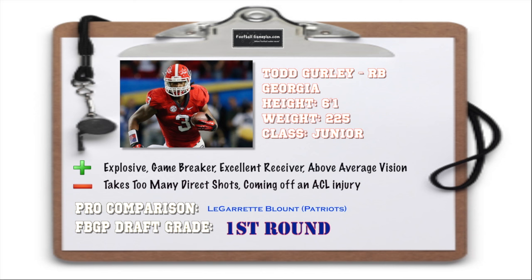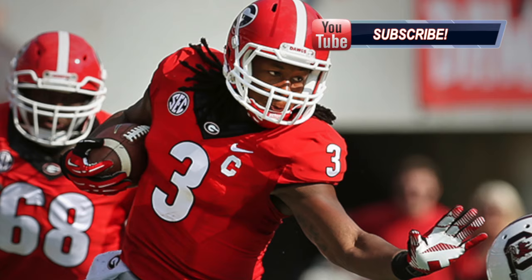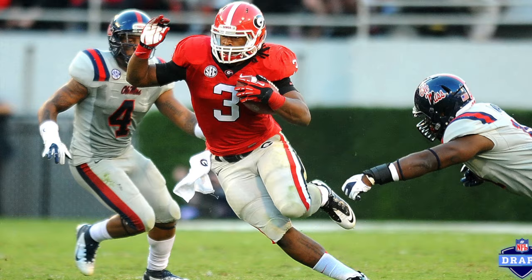Todd Gurley is my number one rated running back prospect in this year's draft class. He's explosive, he's a game breaker, a powerful runner. I think he's very underrated from a receiver perspective, and he gets better with volume each and every carry. He also has above-average vision. He does take on many direct shots and you want him to develop a little more wiggle, and he's coming off an ACL injury. But overall, he plays a lot like a more explosive version of LeGarrette Blount.